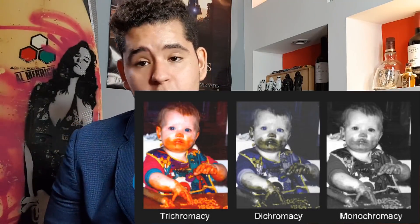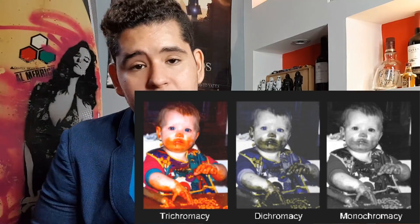Color vision deficiencies can be classified as acquired or inherited. There are three types of inherited or congenital color vision deficiencies: monochromacy, dichromacy, and anomalous trichromacy.